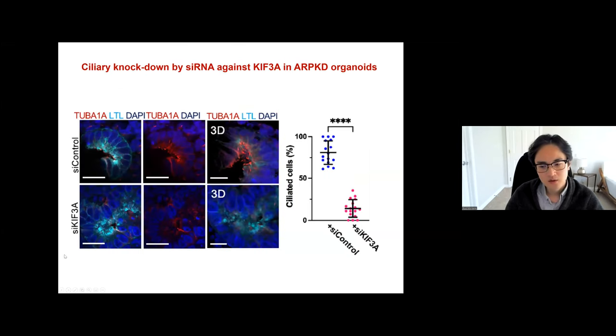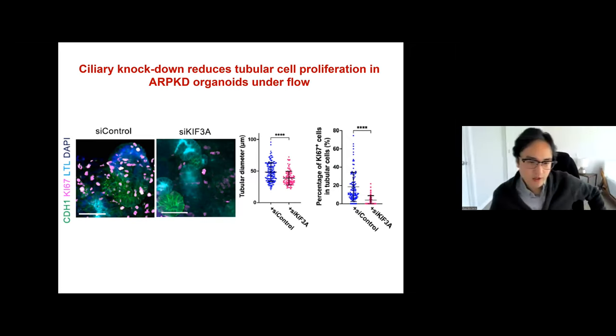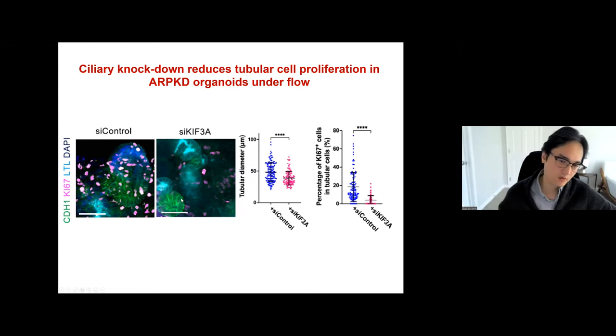To evaluate the involvement of primary cilia, we used siRNA to knock down KIF3A. By doing that, we can knock down the primary cilia. The red color shows primary cilia in the control; when we use this siRNA, we see much fewer ciliated cells. In this setting in the ARPKD organoid, cellular proliferation in the tubular cells was significantly decreased, suggesting primary cilia are also involved in the cystic formation.